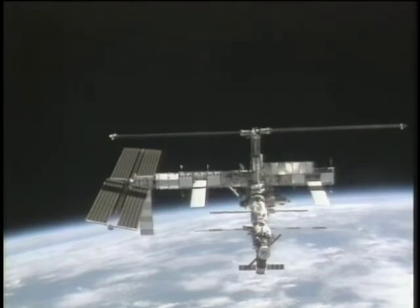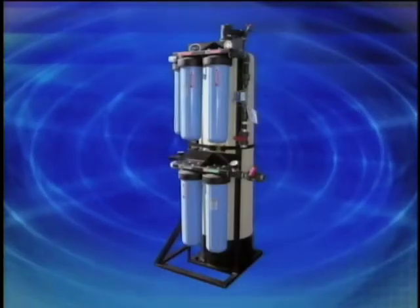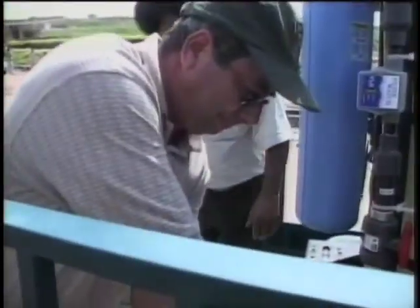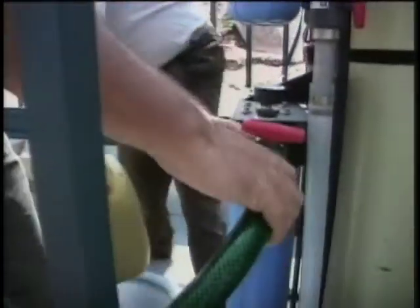Today, it's not just NASA using Umpqua's water purification technologies. The MCV is now being used here on Earth. Water Security Corporation has acquired the rights to commercialize the MCV technology in non-aerospace applications. They're now building water purification systems with the technology and installing them in third-world countries all around the globe.